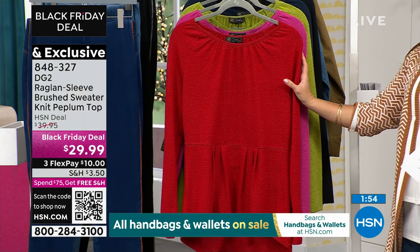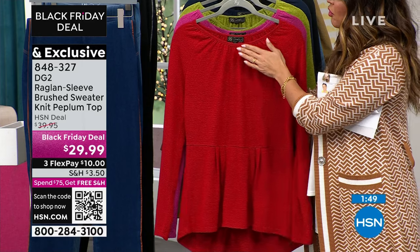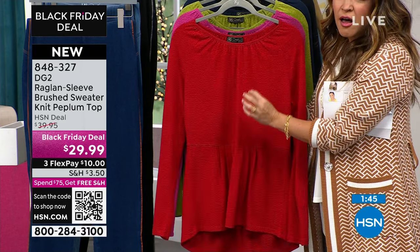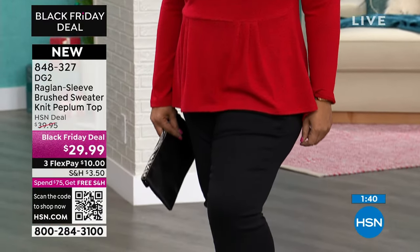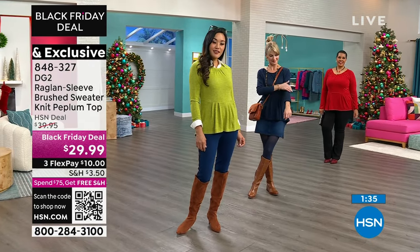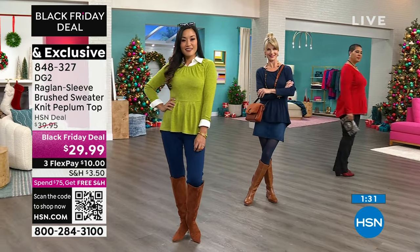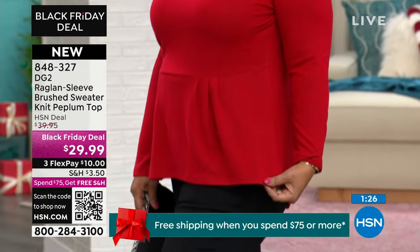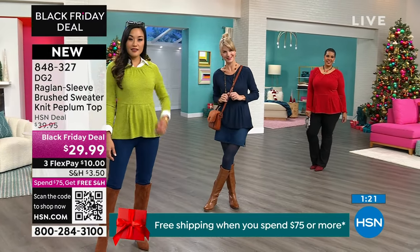Red is flying out of here — if this is the one you love, please grab it. These sweaters never get staticky, which I love. You can pop these in the dryer — they look beautiful, they keep their shape, they're very flattering. But if you want the red, you need to be grabbing it. This is the first time you're seeing it on the air — first time Black Friday deal. That means it's our best price of the whole season. You will not see this sweater at a better price through the end of the season.